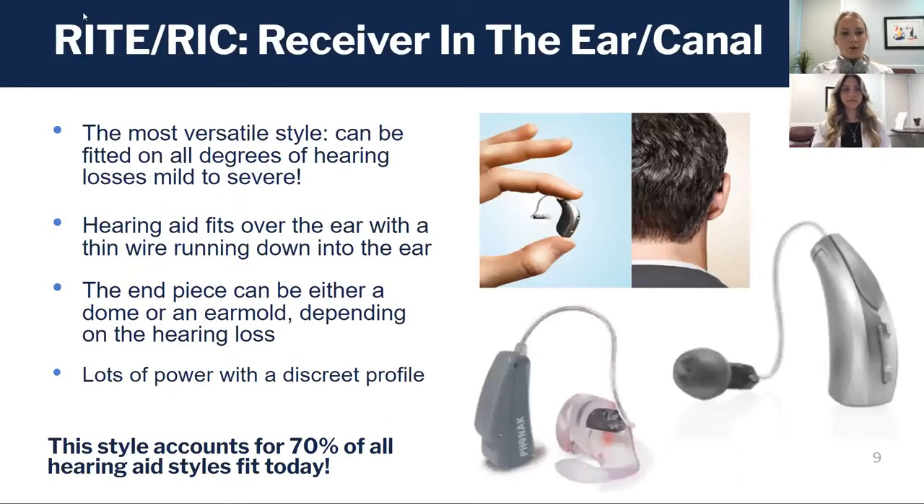A RIC — receiver in the canal — or RITE — right receiver in the ear — style hearing aid is by far the most widely fit today because it's so versatile. It can fit a range of hearing losses from the mildest all the way to the most severe.